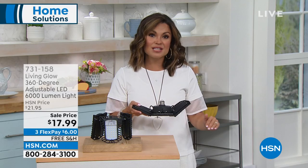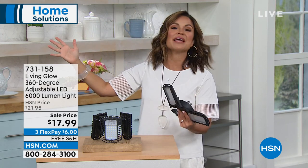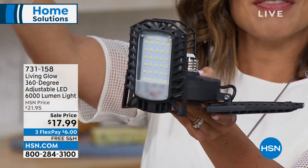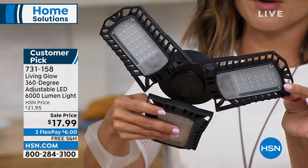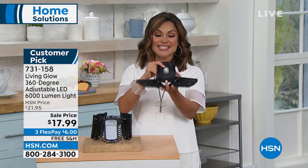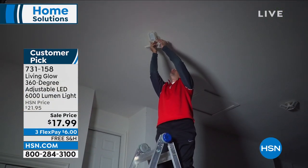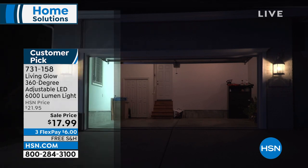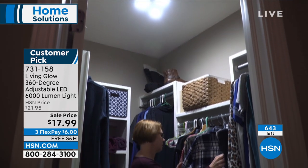Maybe you've got shelving in the garage where you keep your holiday decor and can never find anything. Put one of these in and aim it exactly where you need it — right on that shelving, down on a workbench, or down the walkway outside. They are so bright and so easy to put into any light socket. This price — $17.99 — you're essentially getting a lighting fixture. I've never had it at this price with free shipping. You have 30 days to try it; it takes 30 seconds to screw in.